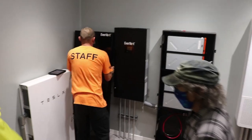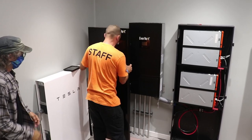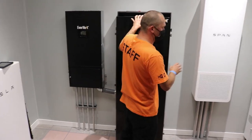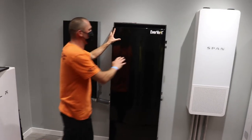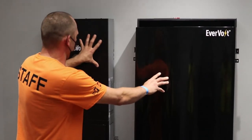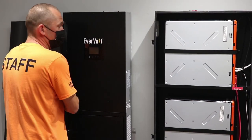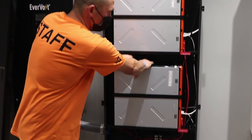What we have here is the Panasonic Evervolt system — it's a Panasonic system but branded as Evervolt. Here we've got our inverter and our battery container with our lithium-ion battery modules inside.